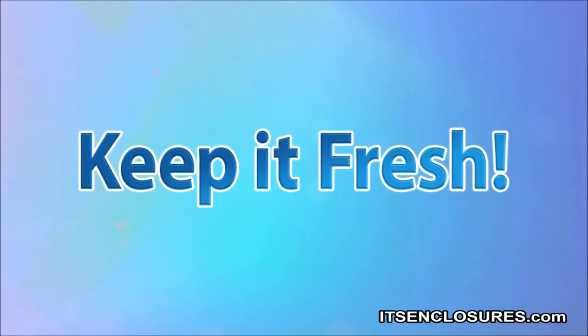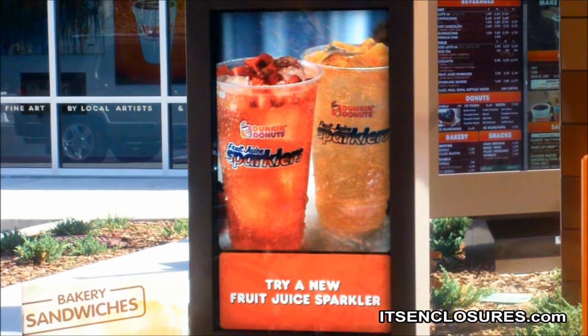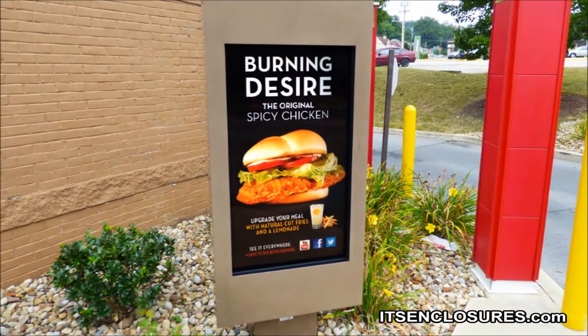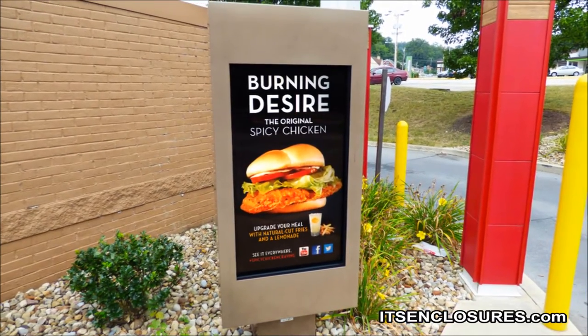Keep it fresh. QSRs must make a proactive attempt to keep content on the pre-sale board fresh, eye-catching, and exciting to the customer. Stale content, on the same rotation for months, becomes white noise and ineffective. Always provide new content on a regular basis.